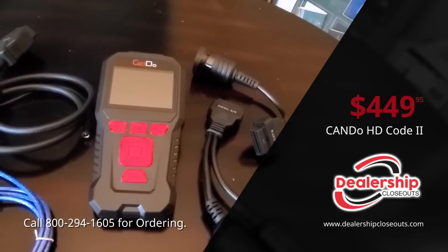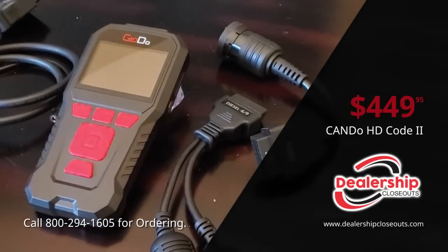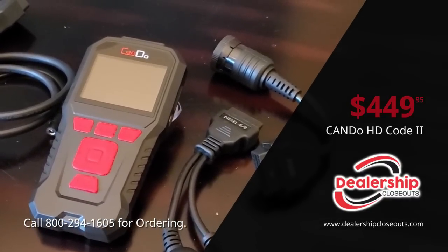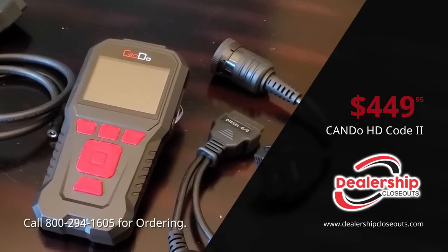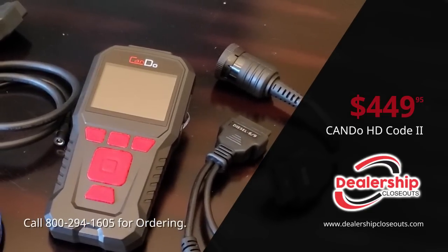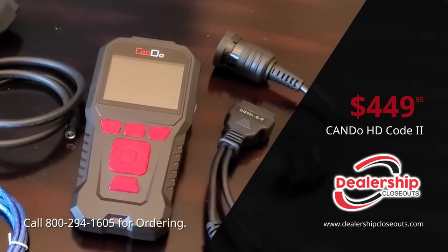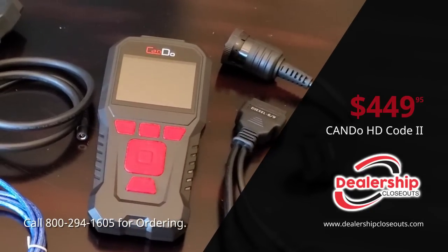The all-new HD Code 2 boasts an extensive Class 4 through 8 heavy-duty, medium, and light-duty truck and Caterpillar coverage that now includes CAT, CAT Construction, and CAT Industrial. The HD Code 2 also has excellent OBD2 coverage.